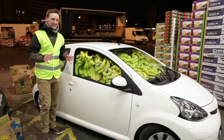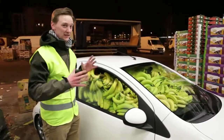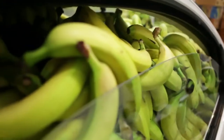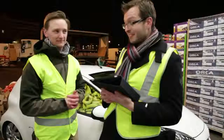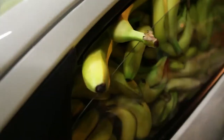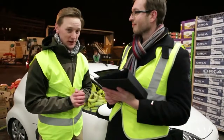3 hours later and 47 boxes of bananas later, we are here. There is physically no more room for a banana in this Toyota Aygo. So Richard, can you tell us exactly how many bananas fit in a Toyota Aygo? The total amount of bananas is 4,747. Well there you have it — 4,747 bananas can fit in a Toyota Aygo.